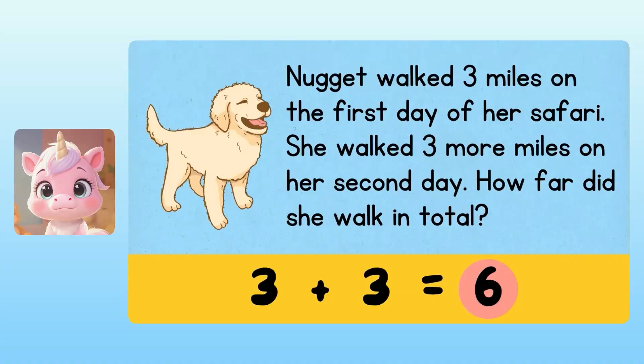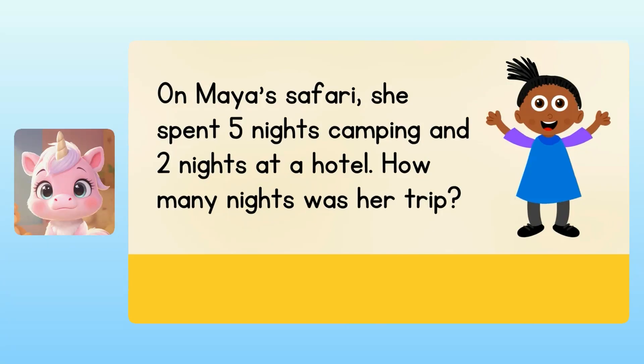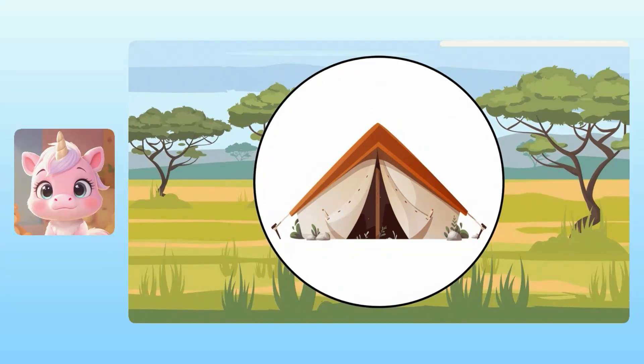That sounds like a lot of walking. All right, our next story problem is about me. On Maya's safari, she spent 5 nights camping and 2 nights at a hotel. How many nights was her trip? This one's a bit different because it's about time, but we can still make an addition problem. Maya spent 5 nights camping, so we'll start with 5. And then she spent 2 nights at a hotel. That gives us 5 plus 2. Yuna, what is 5 plus 2? I think it's 7 nights. Wonderful! Maya spent 7 nights in total on her trip. Congratulations! You've earned the camping award for doing an addition problem about camping.